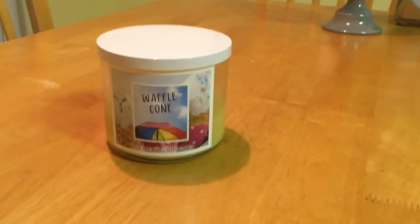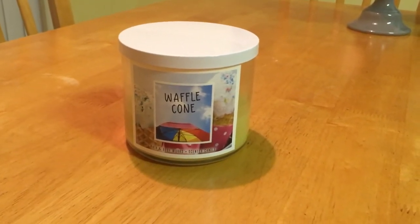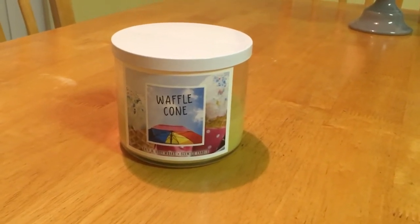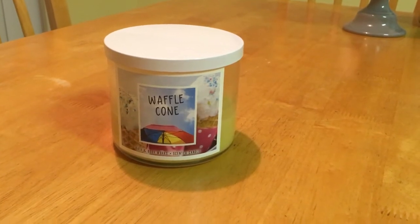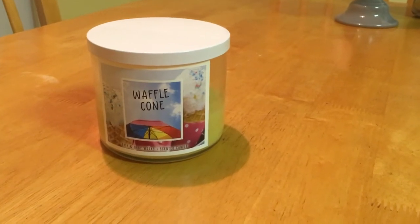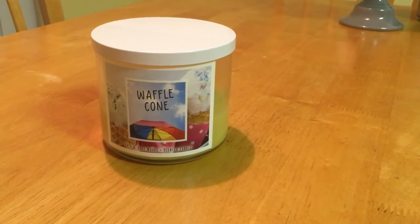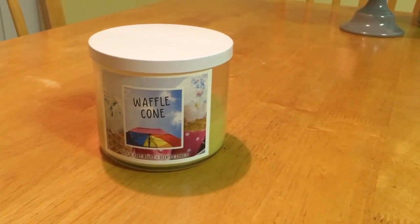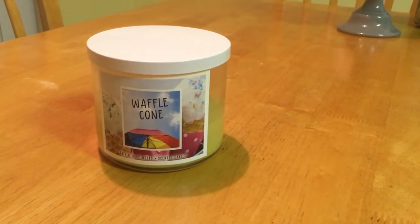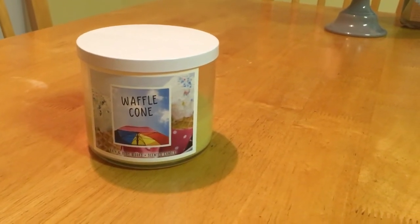Everything is full price but I was talking to one of the associates and she said that possibly there might be a sale this Friday and over the weekend, but it would only be like ten dollars off — not twelve ninety-five or half off. Then you'd also have a ten-off-thirty coupon to work with. I'd like to pick up the cherry snow cone, maybe a boardwalk one, and the hot cocoa and cream — the label was super cute and I love that scent.